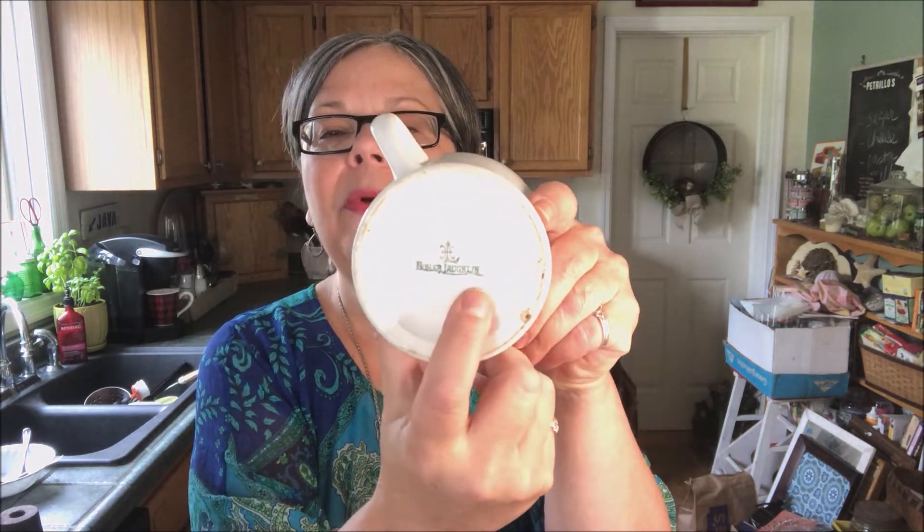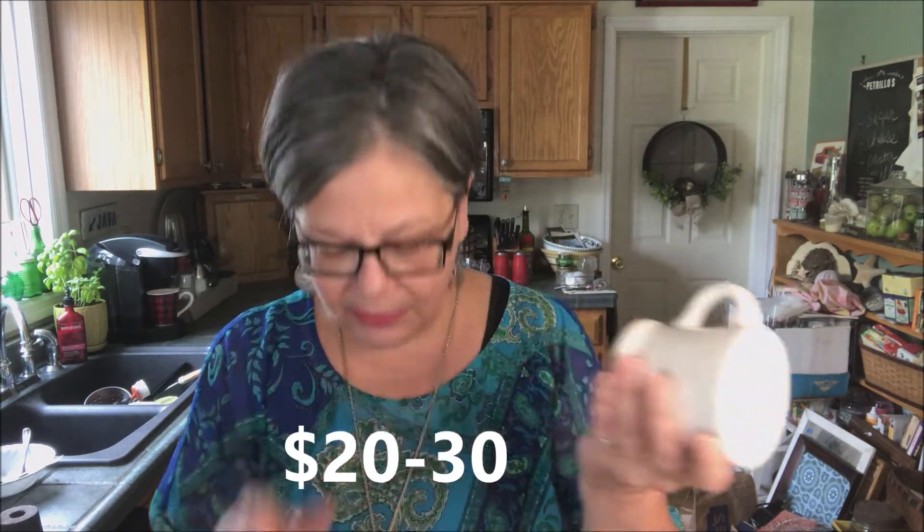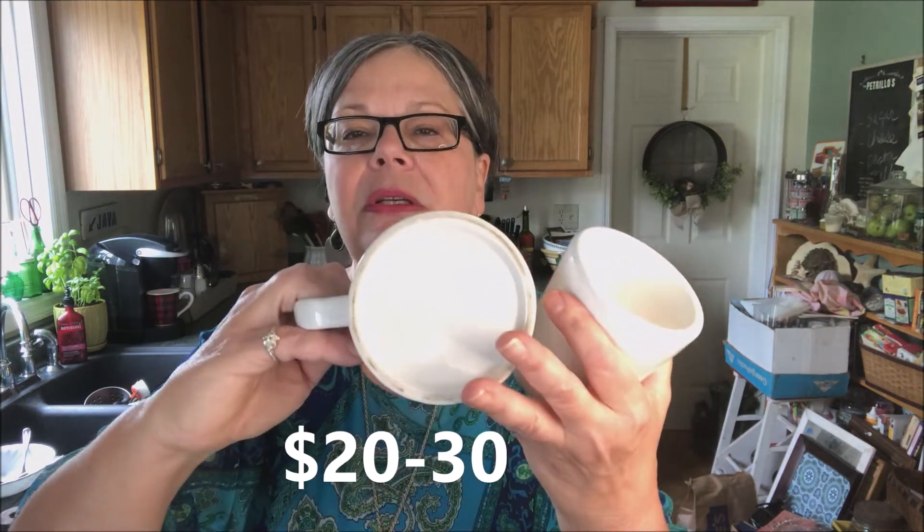Back to some ironstone — at one sale I picked up two ironstone mugs, a dollar each. This one is marked Homer Laughlin — you can see that is a newer mark than the one I just showed you. I have been selling ironstone mugs on Etsy for twenty to thirty dollars depending on their age. This other one isn't marked, but look at the size of it and this great rim. These should also sell in that price range on Etsy.